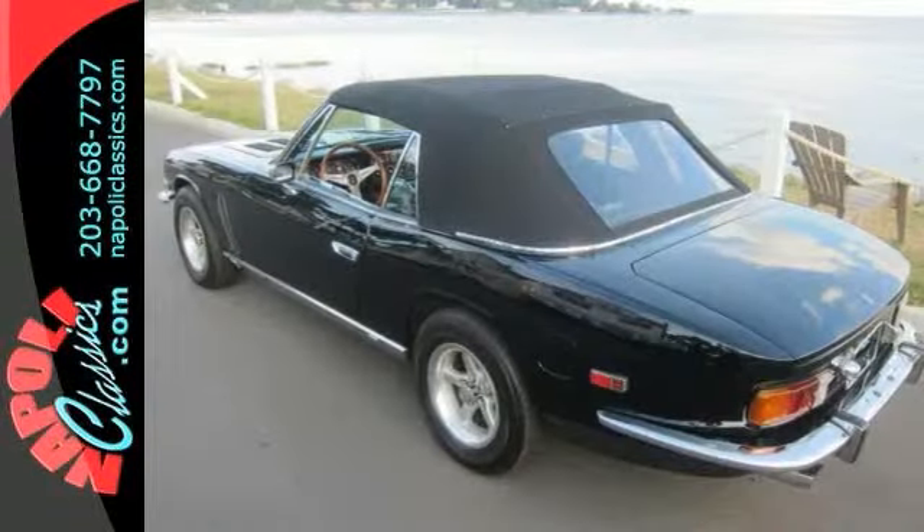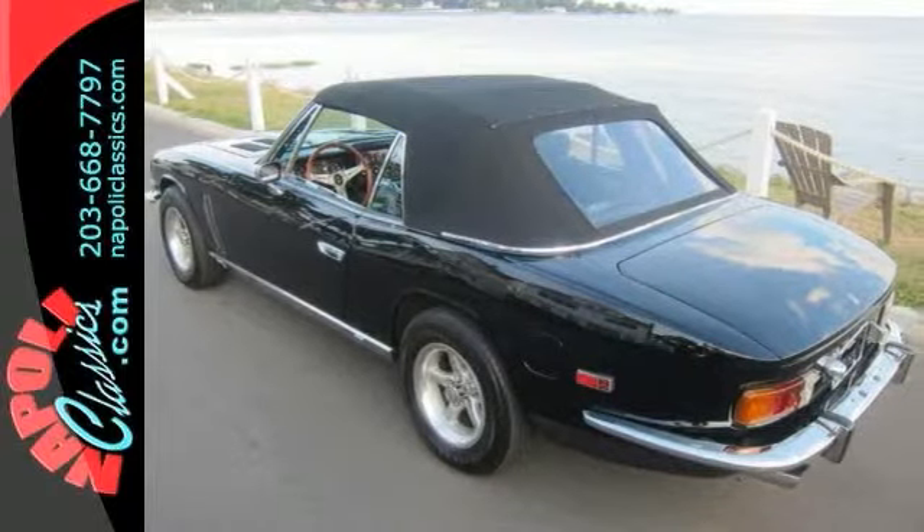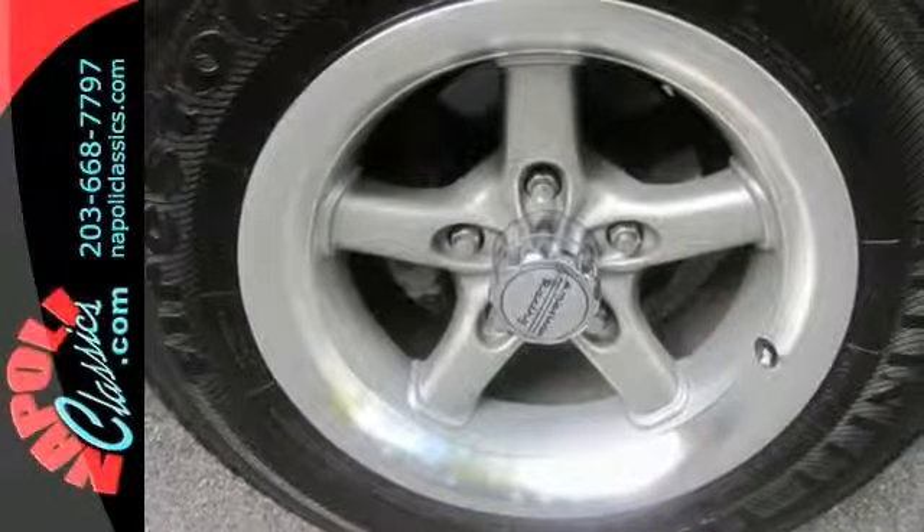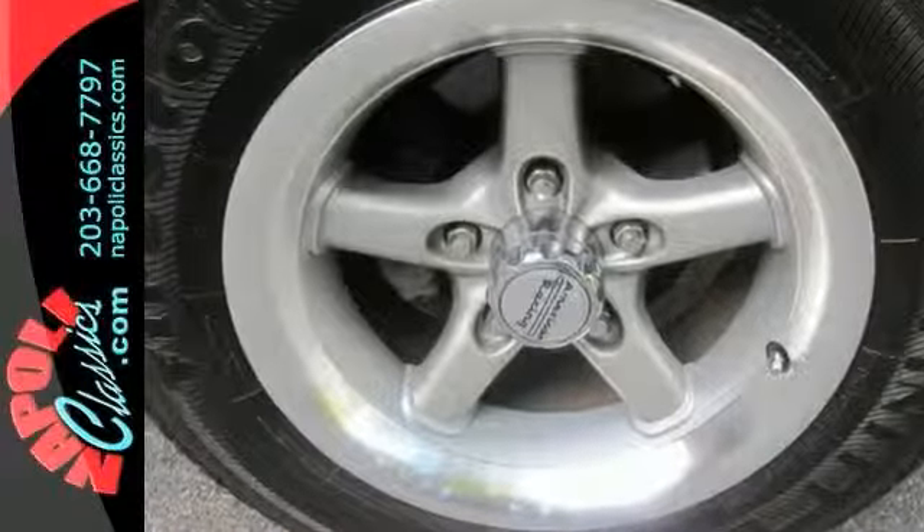It was bought by a local man in Connecticut. He went through the process of restoring and changing things to his liking, and he did a great job making this Jensen look great.